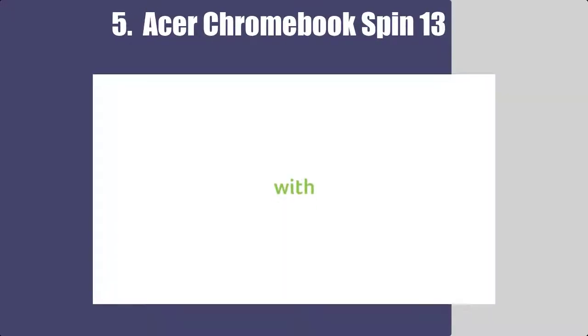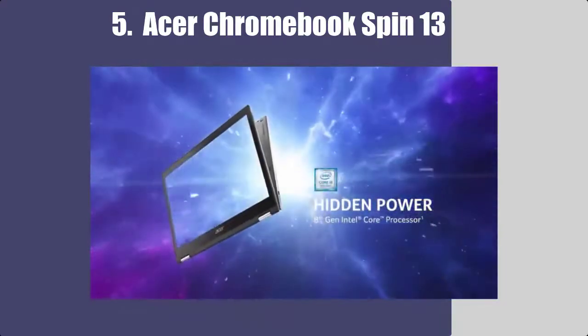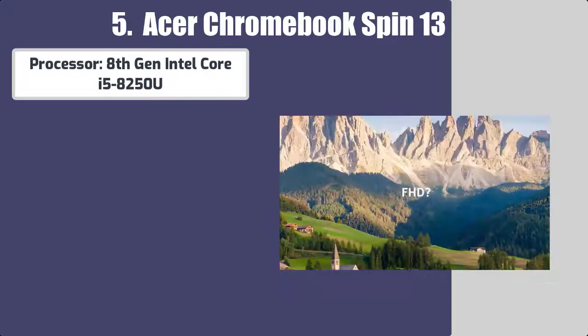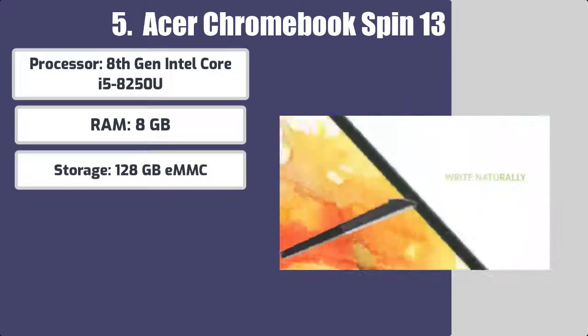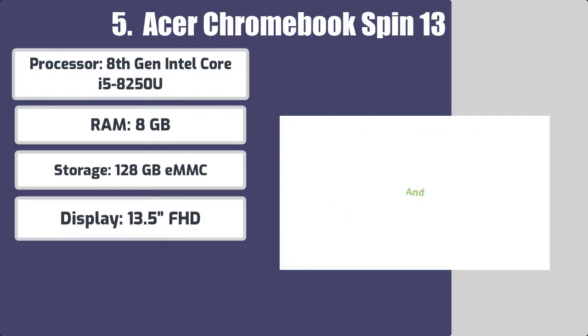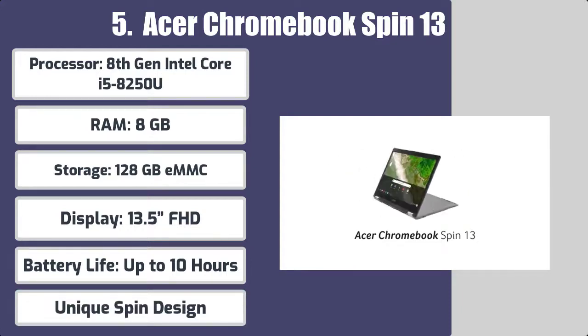Number five: Acer Chromebook Spin 13. Best features: processor 8th gen Intel Core i5-8250U, RAM 8 gigabytes, storage 128 gigabytes eMMC, display 13.5 FHD, battery life up to 10 hours, unique spin design.